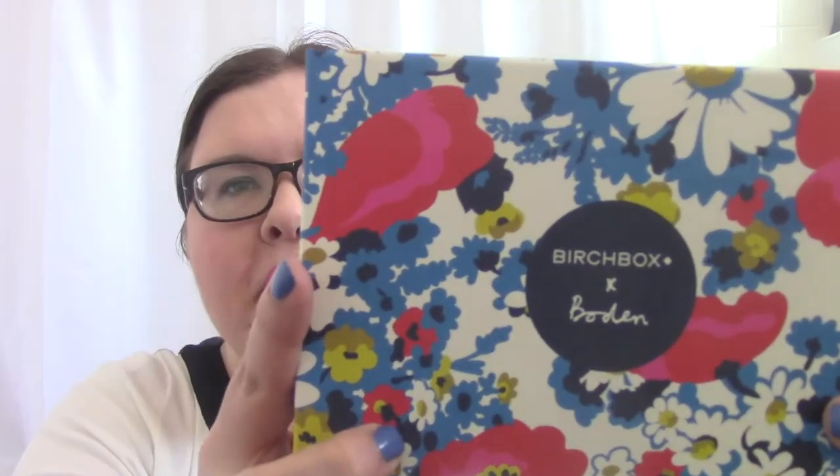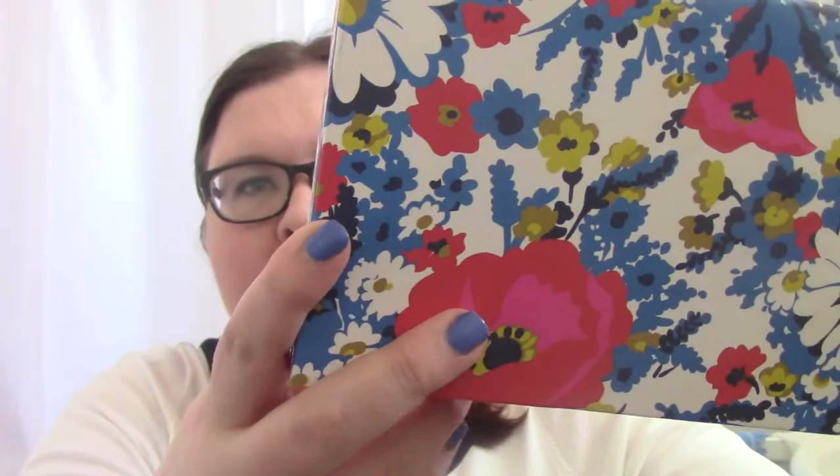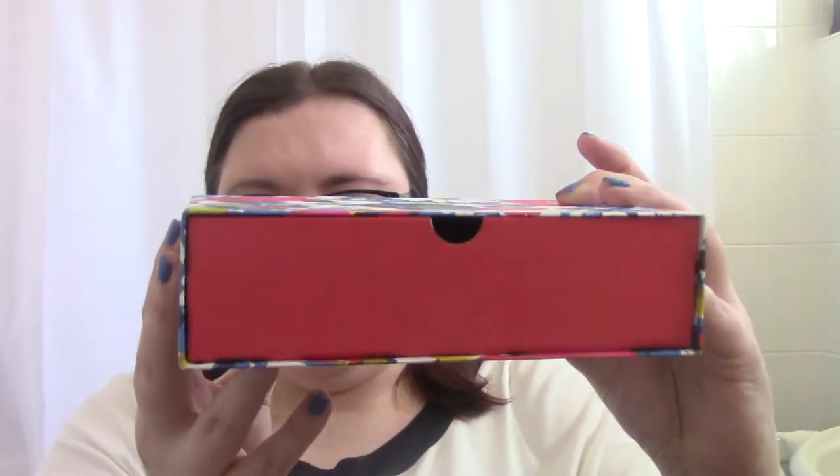The box is in association with Boden, so it's a beautiful floral print box — really to my taste. It has a little red drawer, so the drawers are back this month. It's full of daisies which I absolutely adore. I love the drawer-style boxes and I've got a few of these now, so I'll probably stack them and use them for makeup.